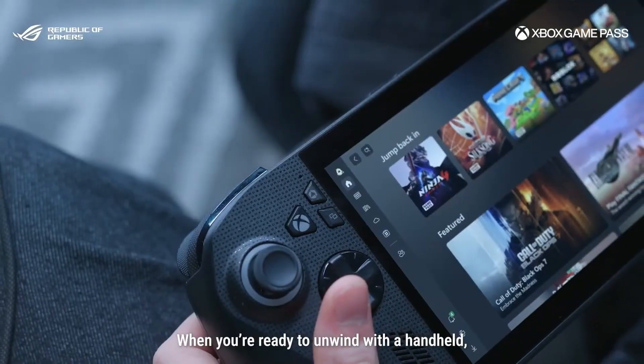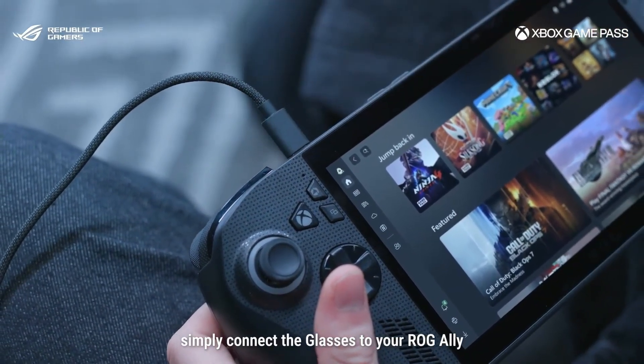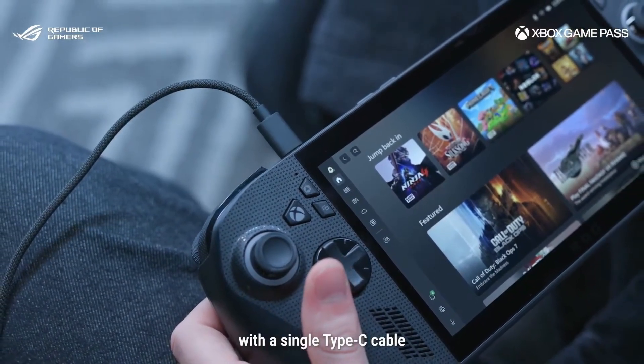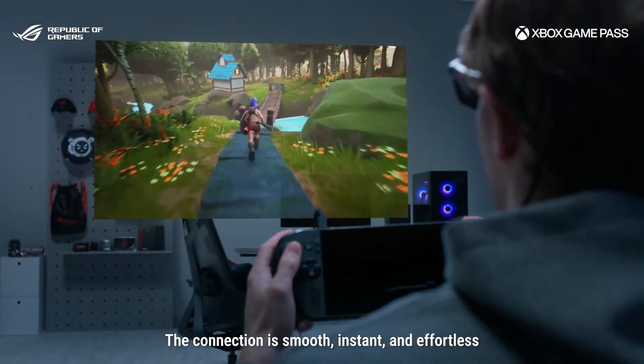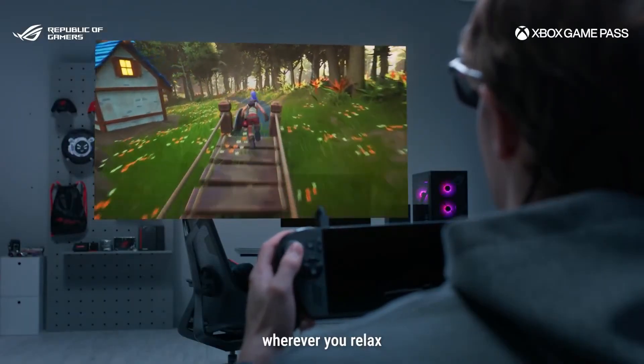The ROG AR glasses work with portable devices too. When you're ready to unwind with a handheld, simply connect the glasses to your ROG device with a single Type-C cable. The connection is smooth, instant, and effortless, bringing your ROG gaming experience wherever you relax.